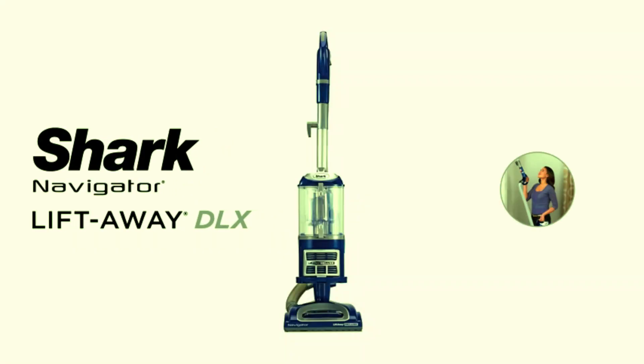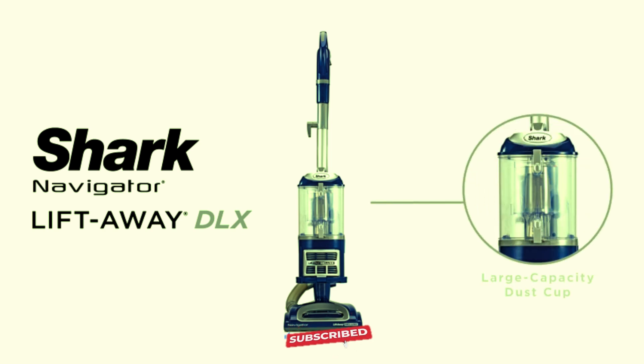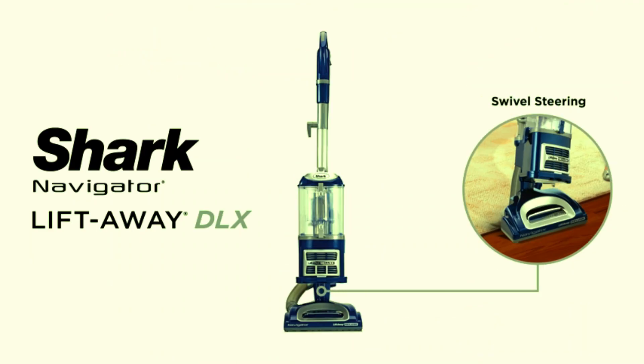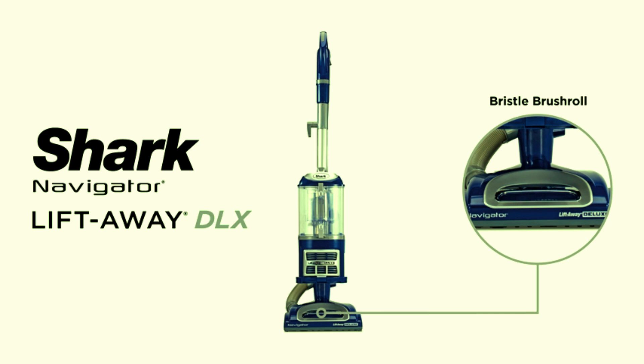Shark NV360. Introducing the Shark NV360 Navigator Lift-Away Deluxe Upright Vacuum, a powerhouse for your home cleaning needs. With its large dust cup capacity, you can clean longer without interruptions. The Lift-Away feature allows you to detach the canister for portable cleaning, making it easy to reach tight spaces and above-floor areas. Equipped with a HEPA filter, this vacuum captures 99.9% of dust and allergens, ensuring a healthier living environment. The swivel steering offers excellent control, allowing you to navigate around furniture with ease. Included are the upholstery tool and crevice tool, perfect for tackling pet hair and tight corners.